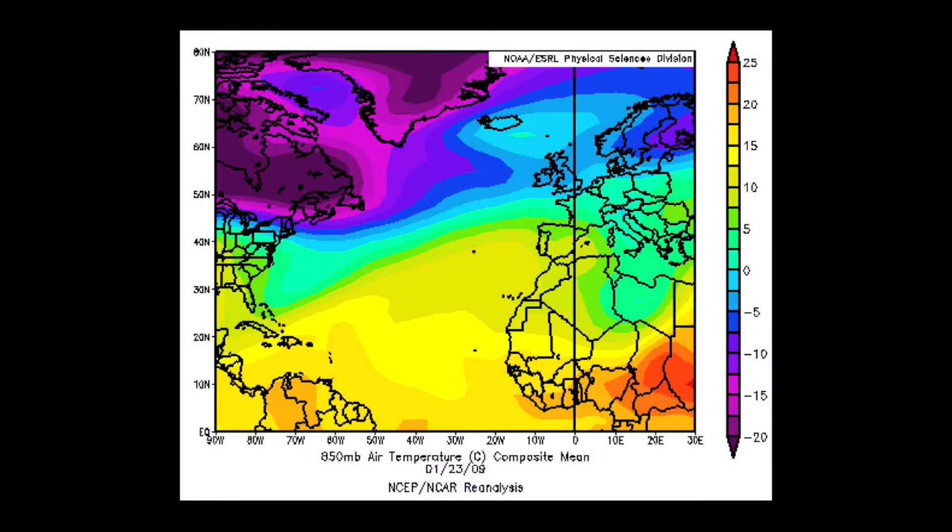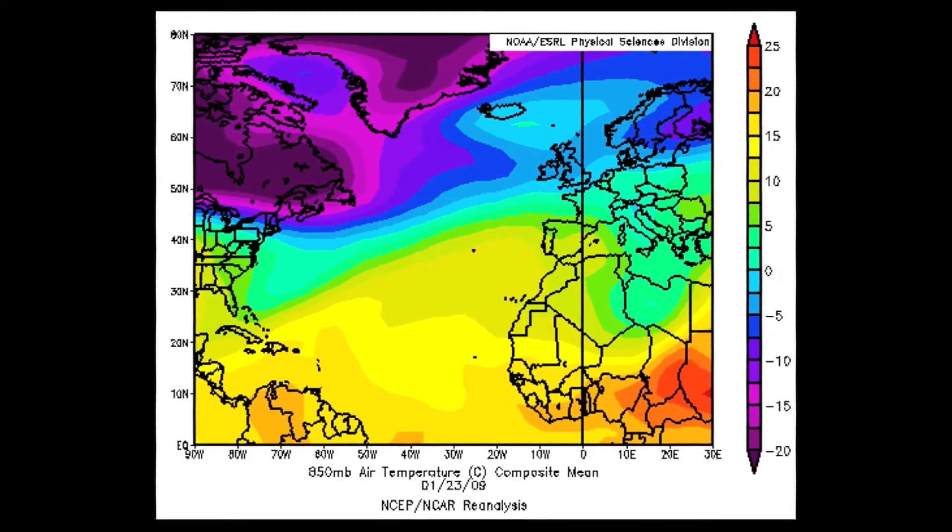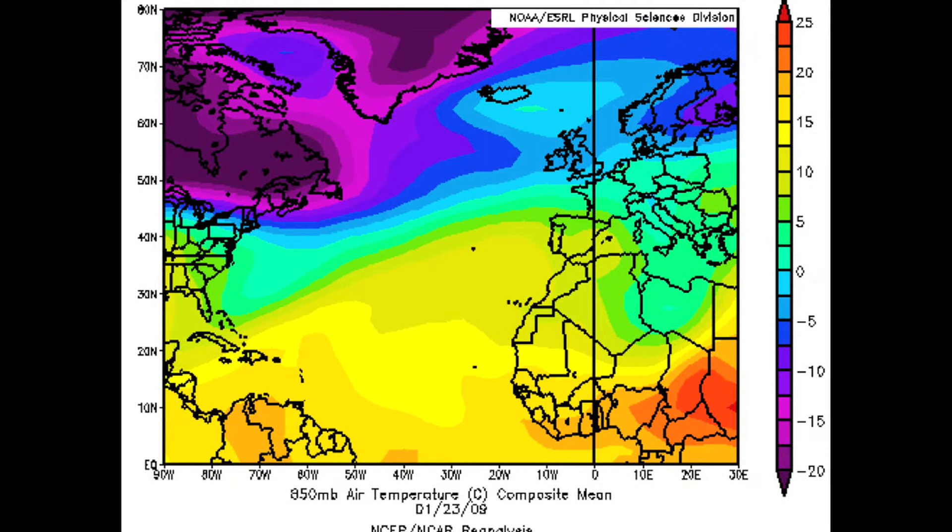If you think back to the beginning of this video, I talked about the pole-to-equator temperature gradient as being the driving mechanism that actually causes weather systems to form in the first place. One might imagine that if that pole-to-equator temperature gradient is very strong, then the weather systems that form on it will be very strong — and this is indeed the case. On the 23rd of January 2009, there's a very strong temperature gradient between about 30 and 60 degrees north, right across the whole of the Atlantic.